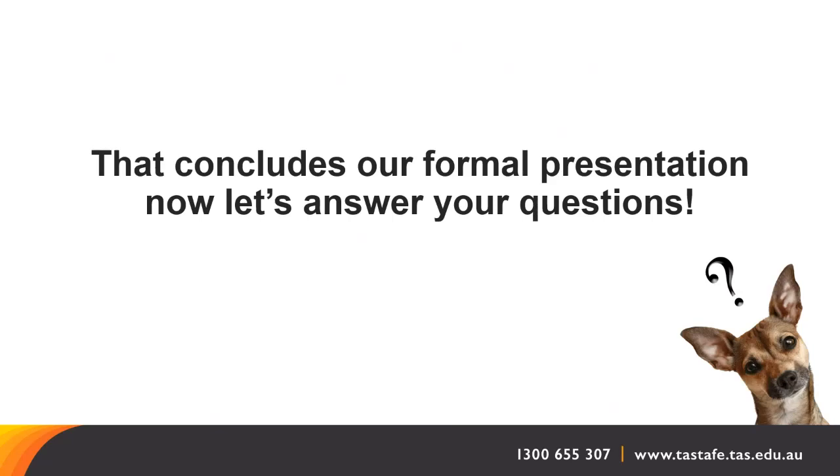Someone noticed there's a workplace option for the Certificate III on the website — is that still going ahead? Yes. If you are already working or volunteering in the industry, the workplace-based option may be an option for you, and you could absolutely do that if you are based in the South. Click on the Make an Inquiry button if you think that might be a possibility for you.